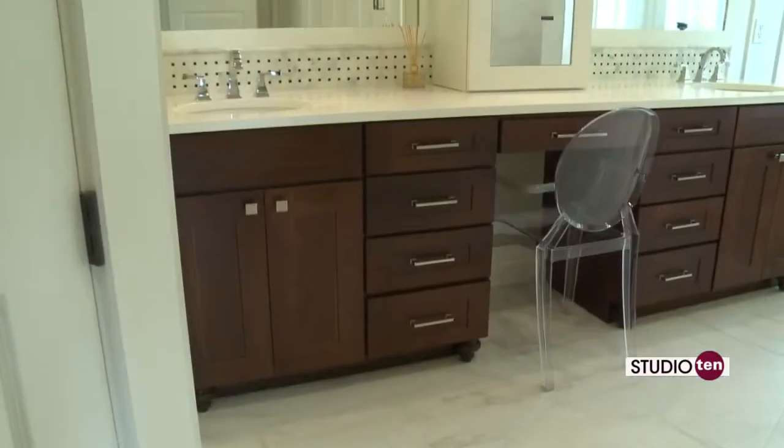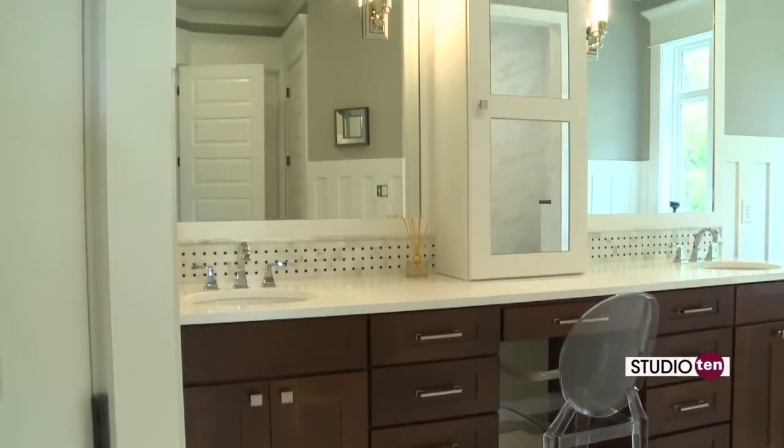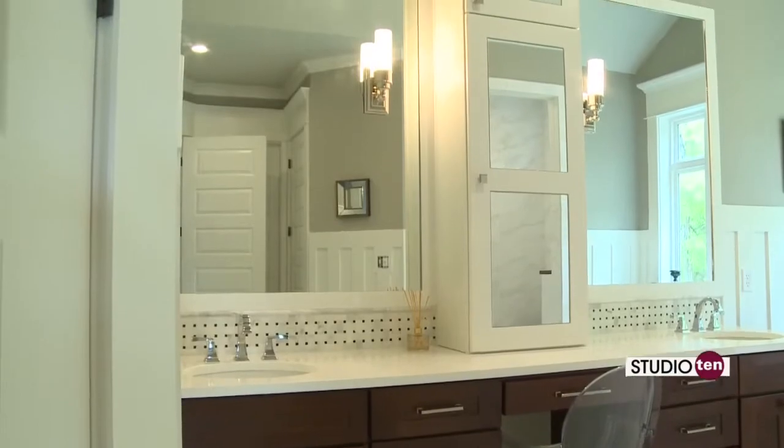That's part of our model as far as a one-stop shop. We do from the custom showers to the custom baths to the custom cabinets. Well, this is gorgeous in here. Tell me a little bit about some of the features in this room because this is ultra modern.